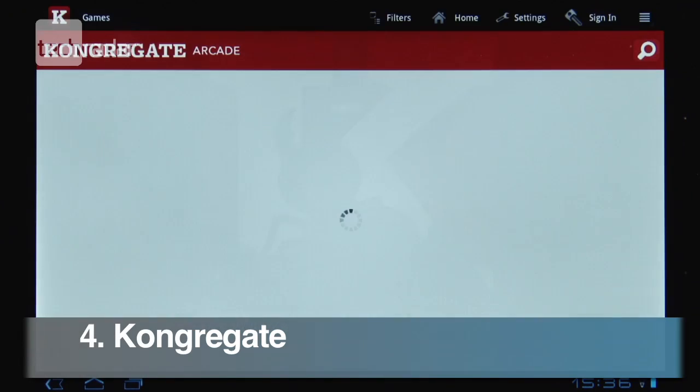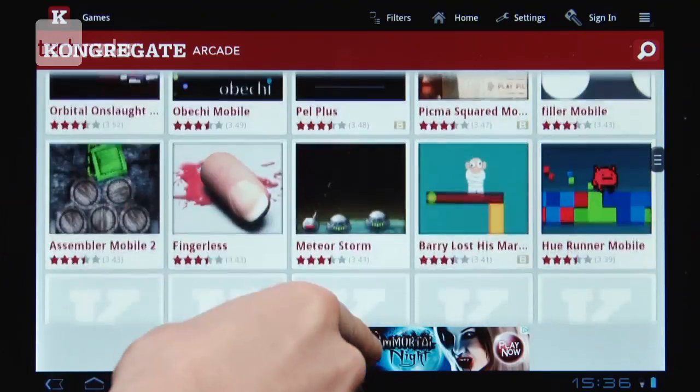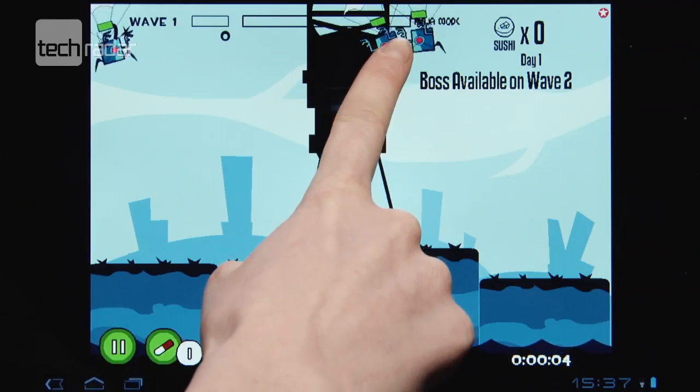You get over 300 arcade games to choose from with Congregate. Resolution isn't great as they run in the browser, but we can forgive that as it's completely free.